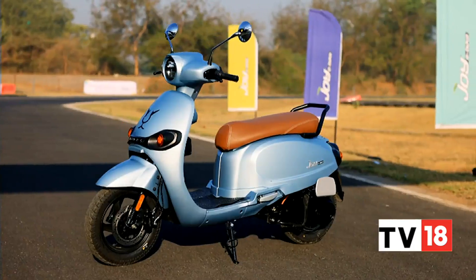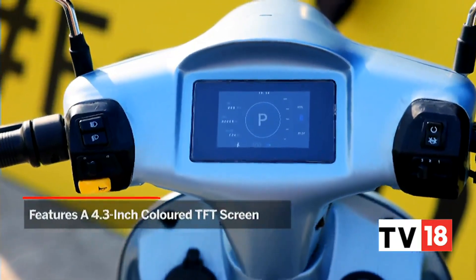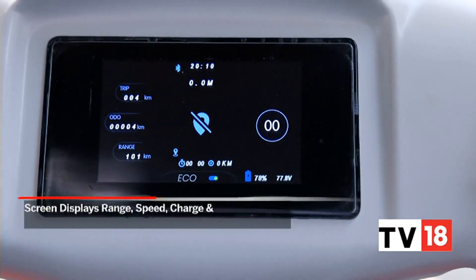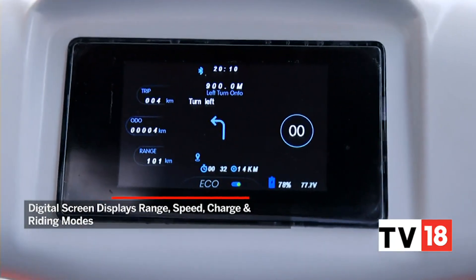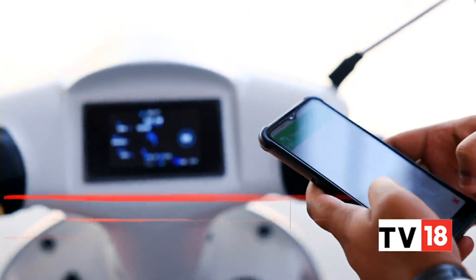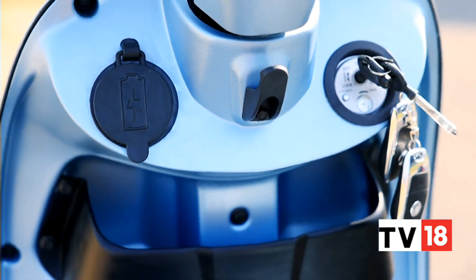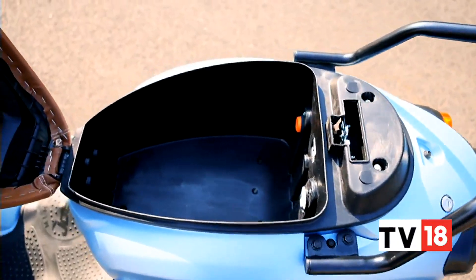Joy E-Bike is offering a decent list of features with the Mijos electric scooter. These include a simple 4.3-inch color TFT screen that displays information like range, speed, state of charge, ride modes, and more. It also gets Bluetooth connectivity along with turn-by-turn navigation. Other features include a USB charger socket and an LED illuminated under-seat storage space.